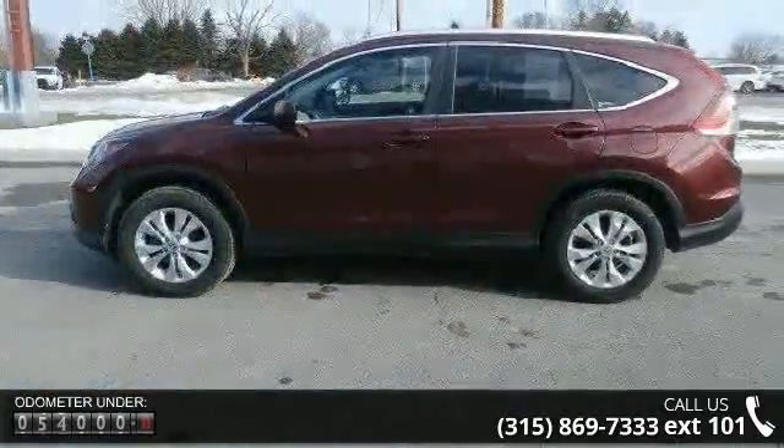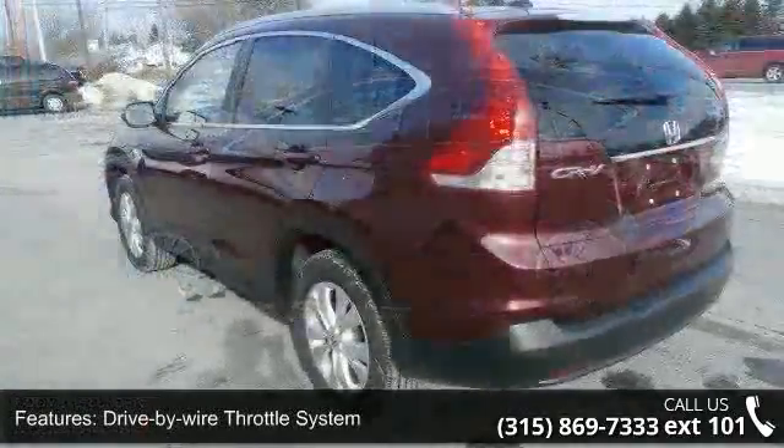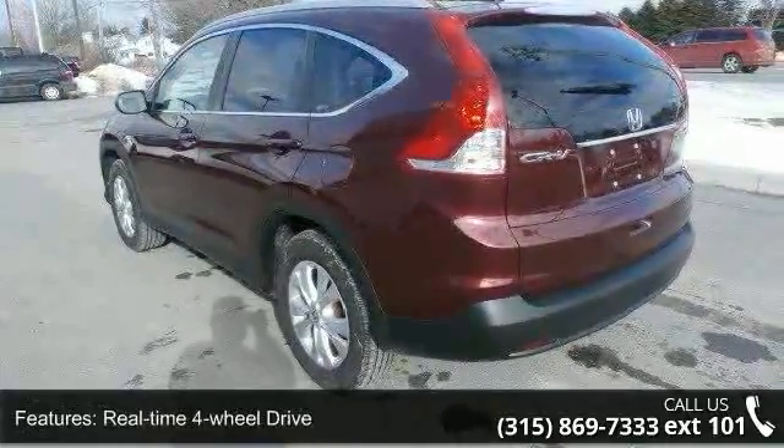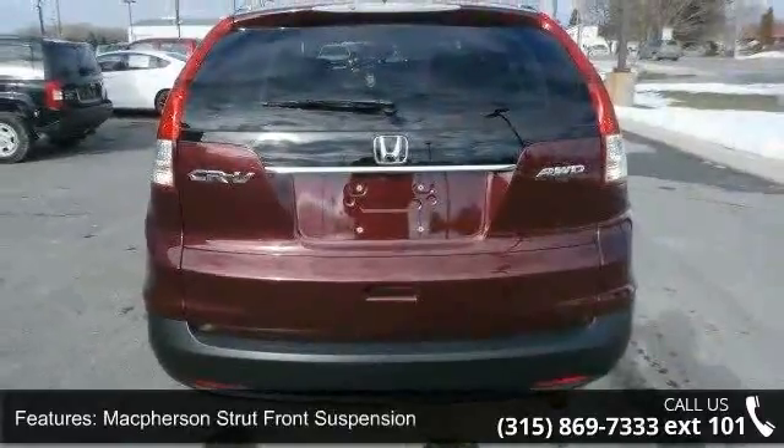Additional features include McPherson strut front suspension, multi-link rear suspension, front and rear stabilizer bars, motion-adaptive electric PWR rack and pinion steering, roof rails, chrome grille, fog lights, and full-length tail lights.